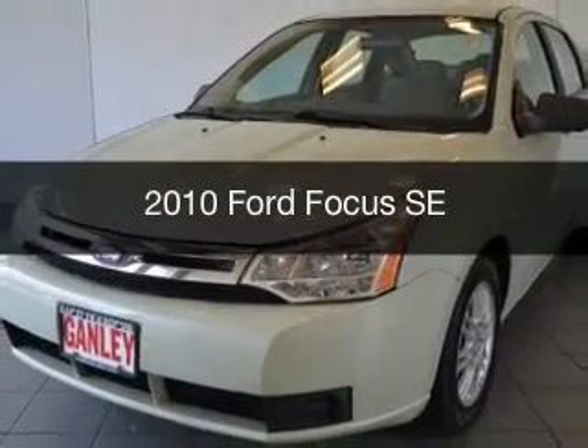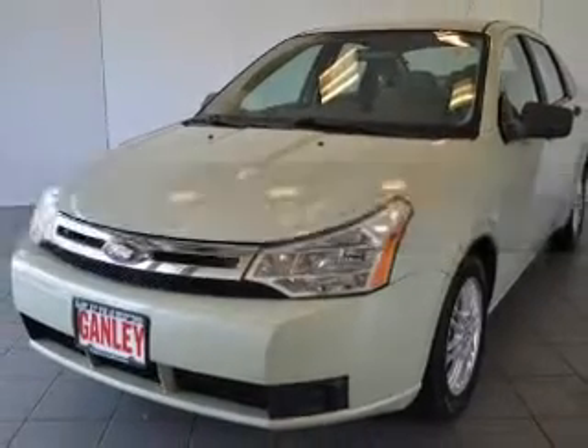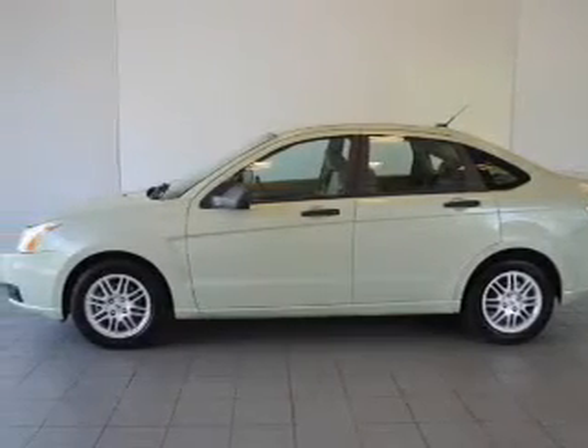This is a used 2010 Ford Focus. It's powered by front-wheel drive, an engine, and an automatic transmission.